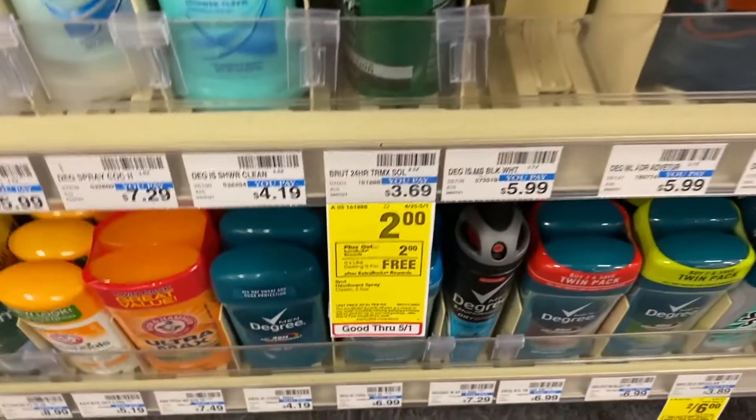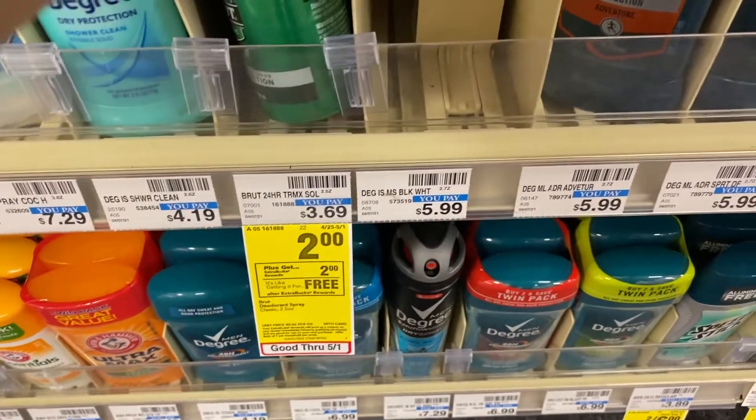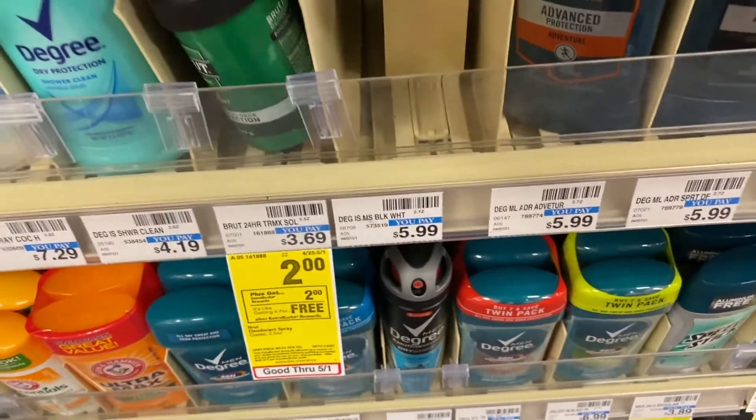Here's a deal that anyone can do: you can get the Sure or the Brut deodorant for $2 and you'll get $2 back in ExtraBucks, making it completely free.